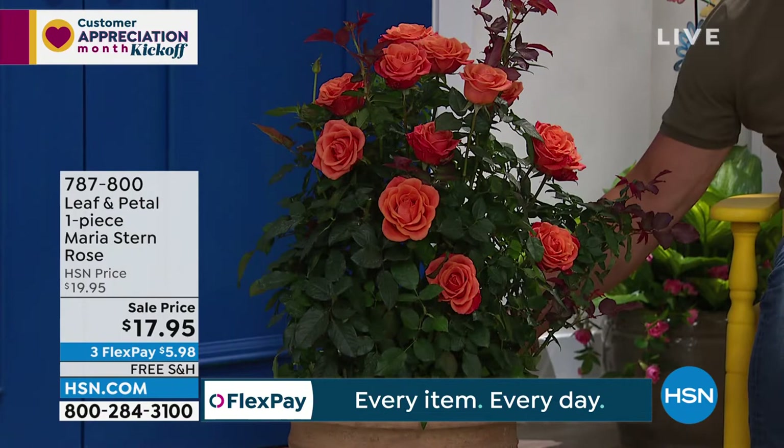You want to talk about beautiful blossoms? Do you know that this plant — here it is right here. First of all, I love the color. I don't think I've ever seen roses in this deep of a coral. You sometimes see them in a lighter color, but look at how beautiful. I'll give it a little spin. Look at how pretty those flowers are.